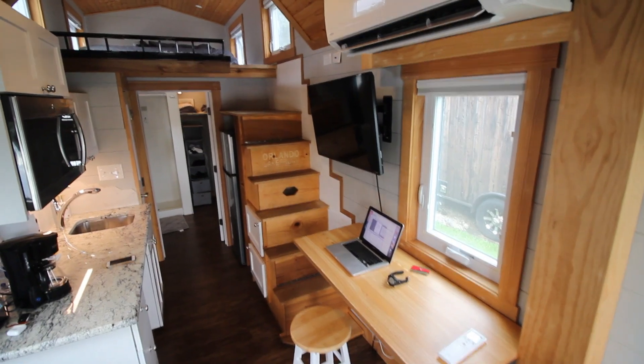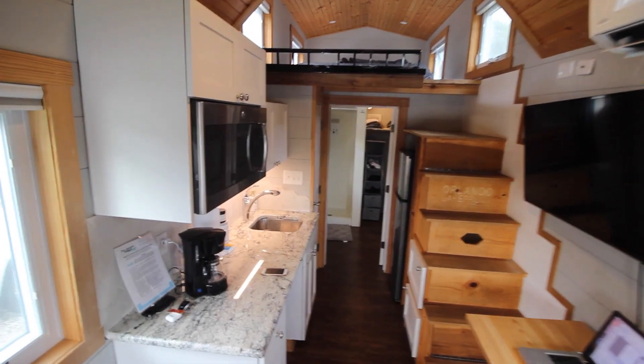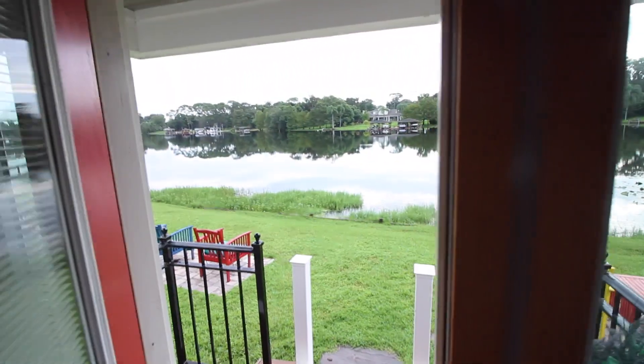Welcome to my tiny home on a lake in Orlando. Let me give you a brief tour of this little home — I'm staying for a couple of days. Here's the front door, and there's the view of this beautiful lake. I'm going to go paddleboarding on here later.